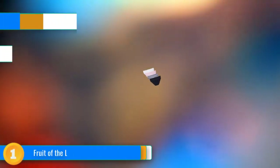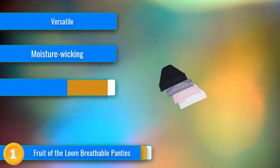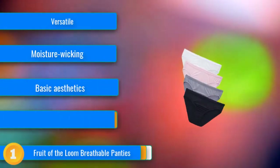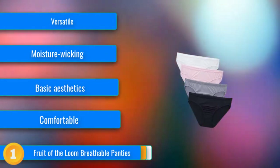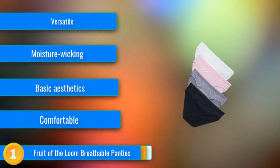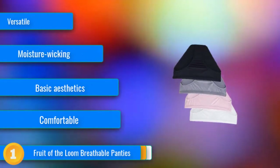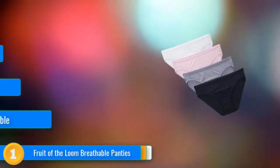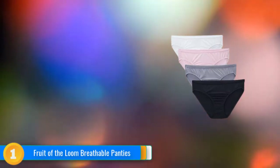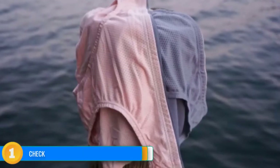Our first choice, the Fruit of the Loom Breathable, was one of the styles that testers were happy to wear all day, every day, no matter what was on the agenda. The soft, smooth fabric is made of micromesh, venting heat and wicking moisture while feeling great against the skin for extended periods of time. The leg openings and waistband were sturdy enough to keep them in place but didn't restrict range of motion or dig in. They felt smooth and comfortable under jeans all day at work and performed well on the trails. Our tester also wore them backpacking and was pleased with their breathability and moisture-wicking capabilities.